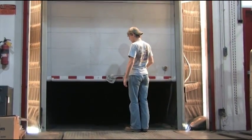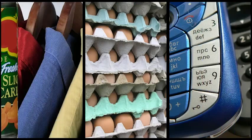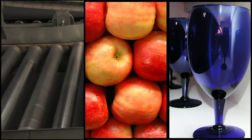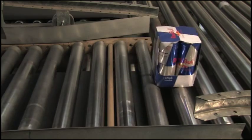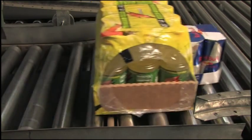Almost everything we buy, wear, or consume moves through the distribution channel. And most likely, at some point, it moves along noisy, worn-out, and inefficient belt and roller conveyors.